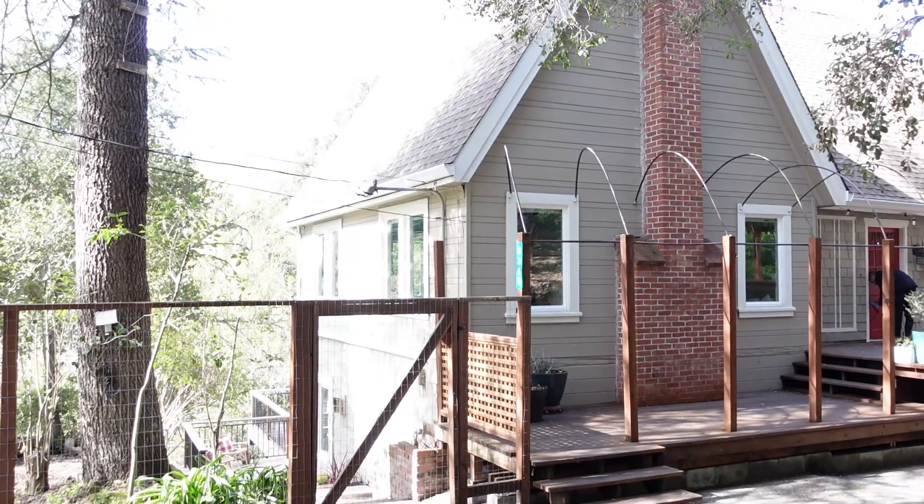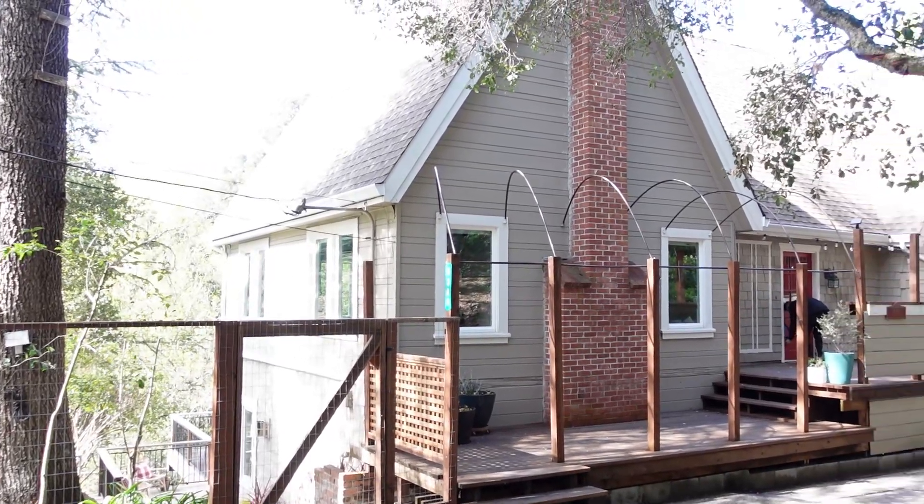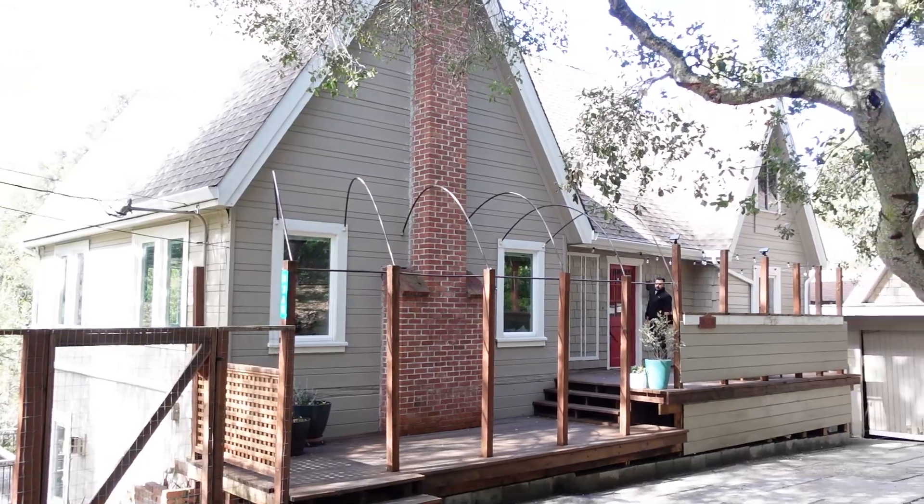Today we'll be touring this three-bedroom, two-bathroom farmhouse situated in the Crow Canyon area of Casper Valley. This home has 2,100 square feet of living area. It's nestled around lots of greenery and has a creek running in the backyard, which we're going to show in a little bit. So follow me right in.